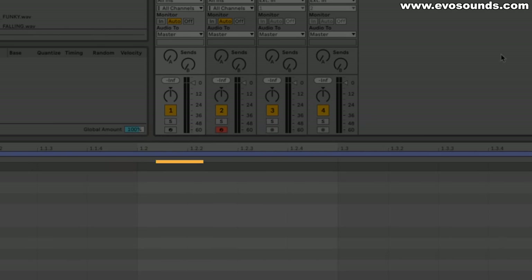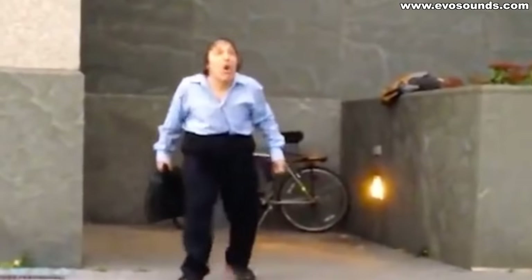High quality samples will make you sound 10 times better. It doesn't matter how creative or talented you are — if you're using poor-sounding drum samples, you will never get them to sound like the pros or like the people that make the music you want to make.